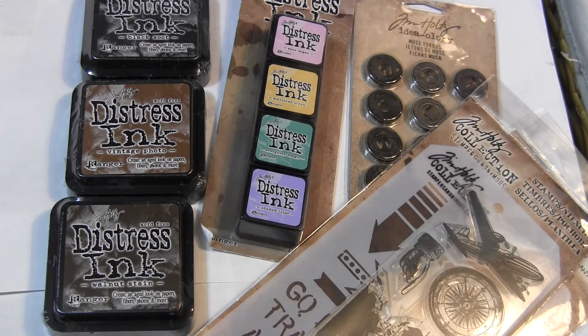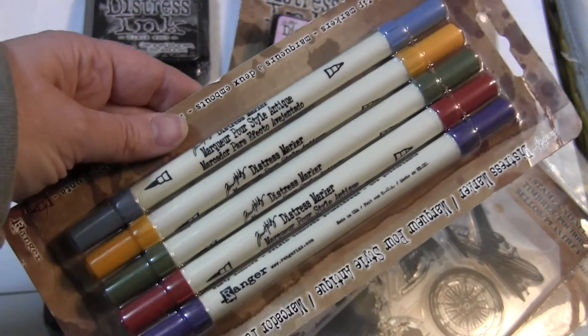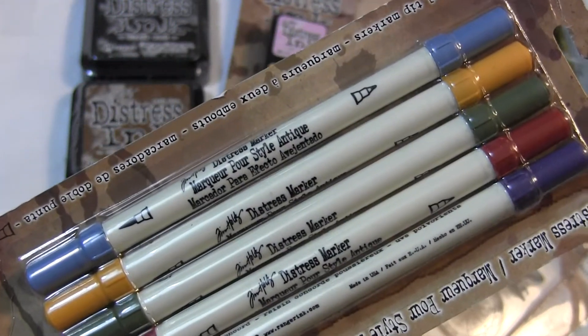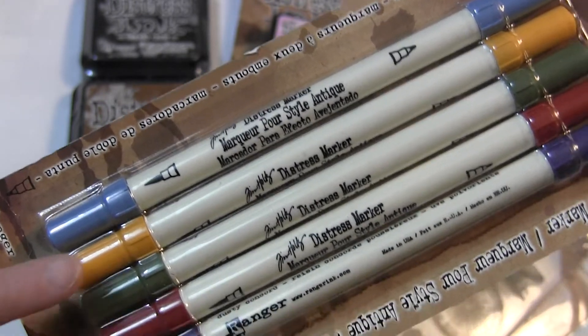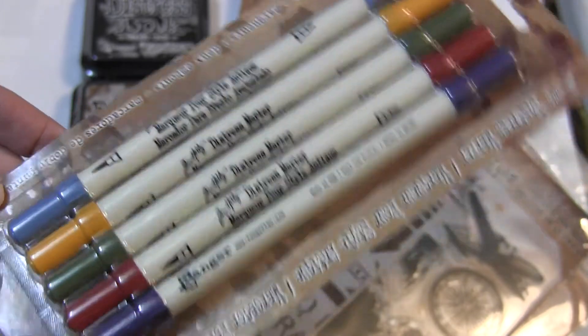And then I have some Distress Markers. I have the Cluttered Cellar Set. In this set is Dusty Concord, Fired Brick, Forest Moss, Spiced Marmalade, and Stormy Sky — so those are the five colors.